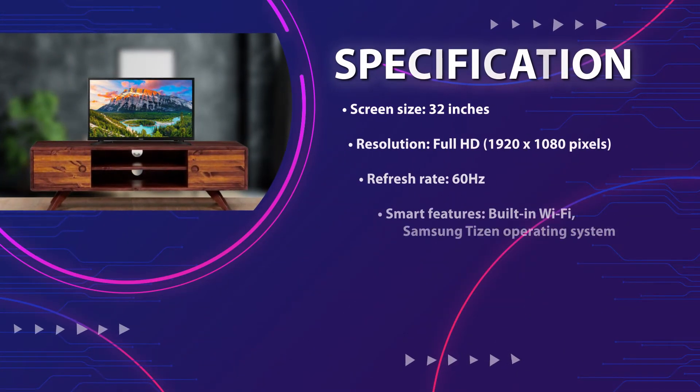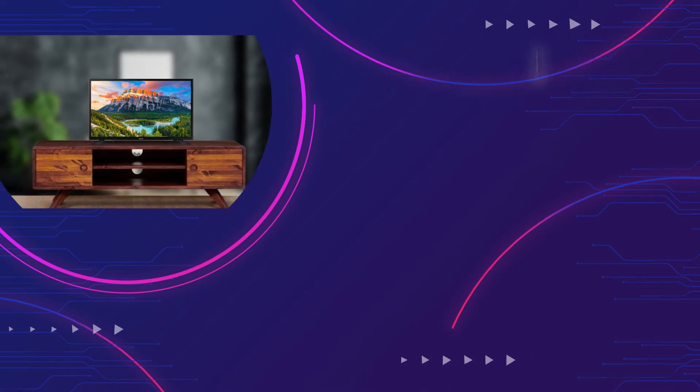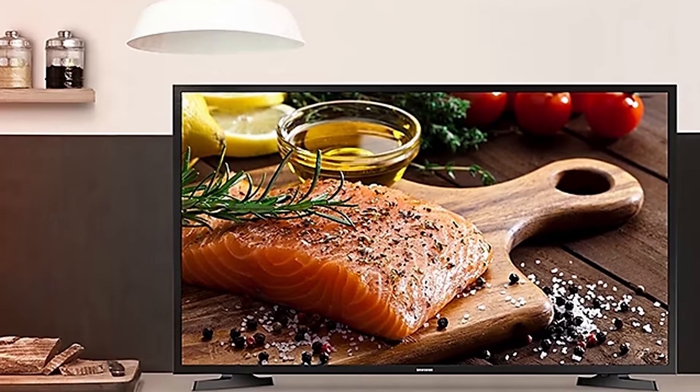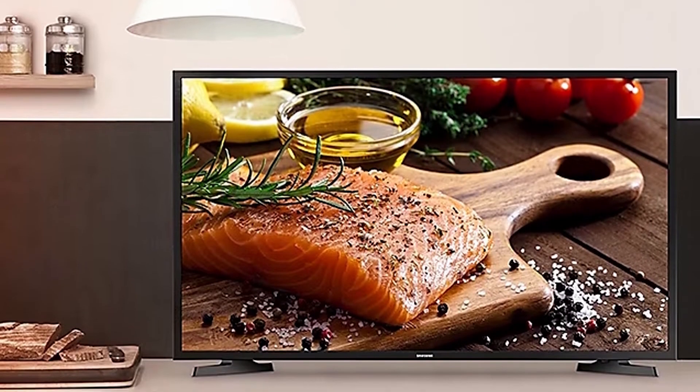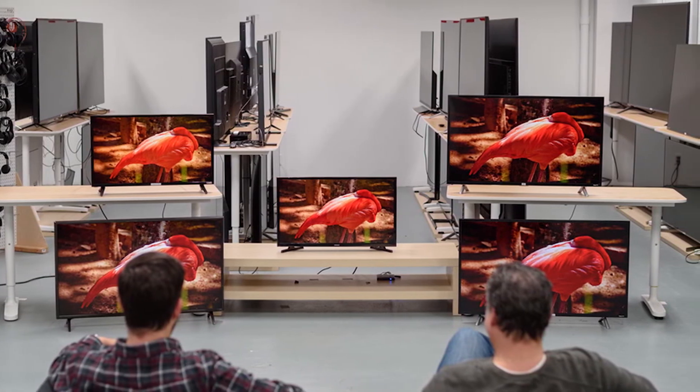In terms of sound quality, it has a 2.0 channel speaker system with a total power output of 10 watts. The TV also has support for Dolby Digital Plus, providing a more immersive audio experience. However, it is important to note that the TV's sound quality is not as good compared to some other models, which may require the use of external speakers or soundbars.